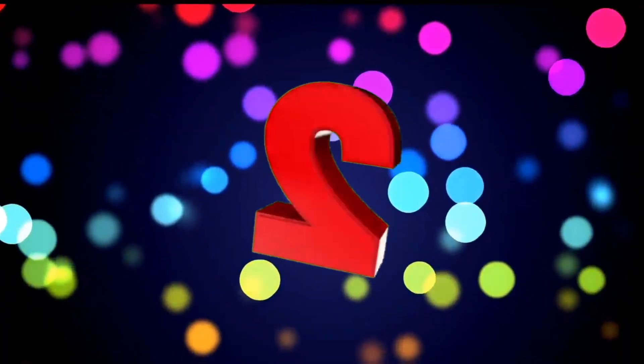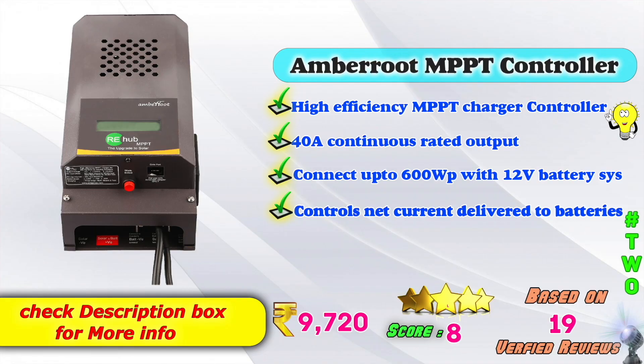In 2nd place: Amarbot MPPT solar charge controller. High efficiency MPPT charge controller with 40 amps continuous rated output. Can connect up to 600 watts panel with a 12V battery system. It's easy to connect, with controls for net current delivered to batteries and an update feature. Amazon listed price: 9,720 rupees. Score: 8, based on 19 verified reviews.